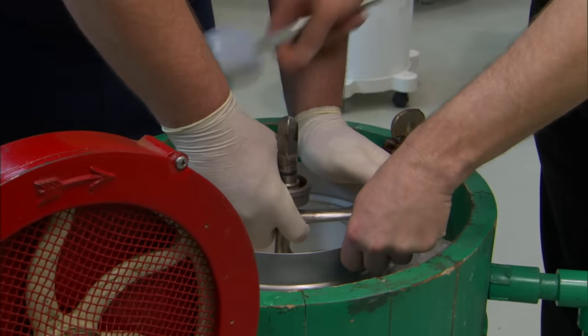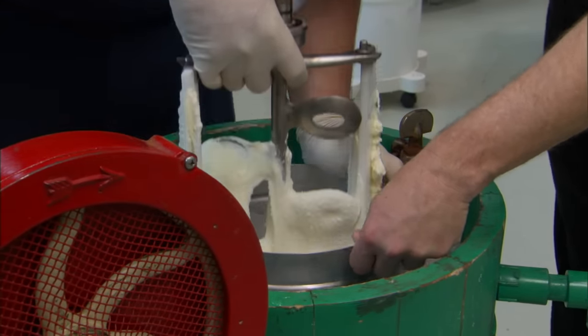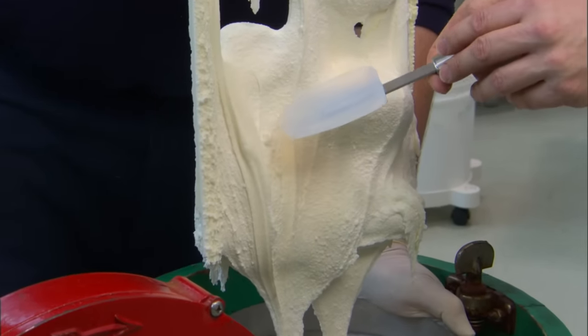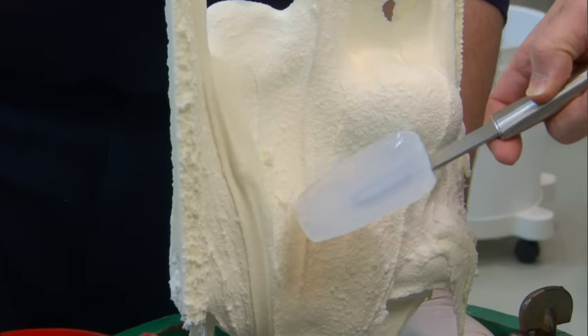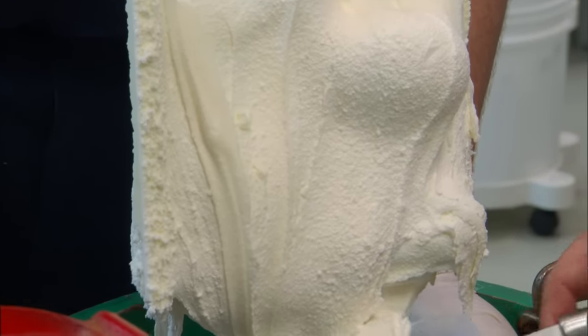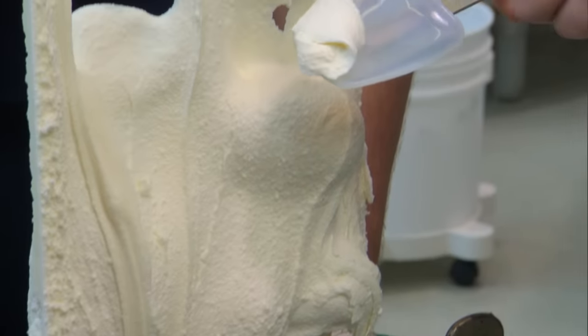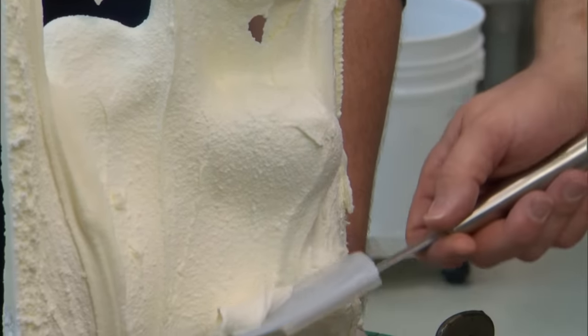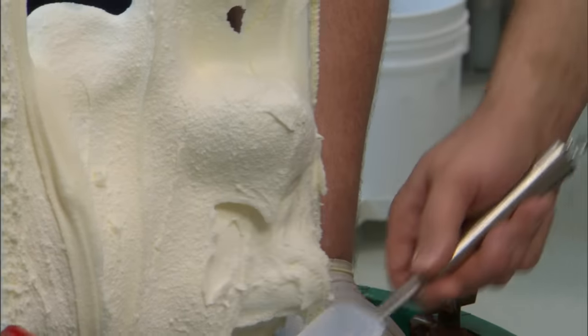As the brine absorbs heat from the ice cream mix in the cylinder, the mix itself begins to freeze. The scraper mechanism is fixed while the cylinder rotates around it. Forty-five minutes later, the ice cream is ready. You can see it's whipped up nicely — little balls and a kind of stringiness due to the ice and destabilized fat from the long, slow churning process. But this is truly homemade ice cream.